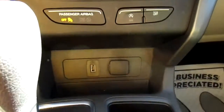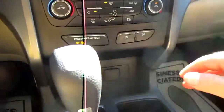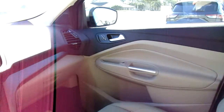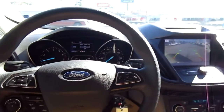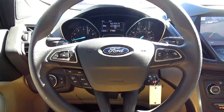Dual climate control on this Escape, a USB port and 12-volt outlet underneath, plus a little storage area. Dual-opening console with another 12-volt and USB port inside. So if you're in the market for a nice gently used Escape, come down to King's Colonial Ford and check out this 2017 Escape SE — thank you for watching!